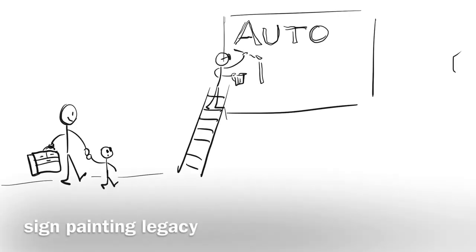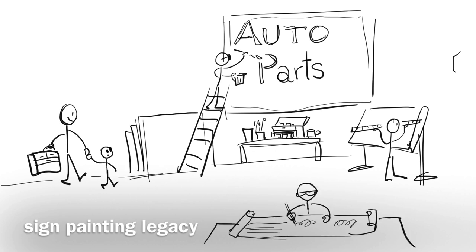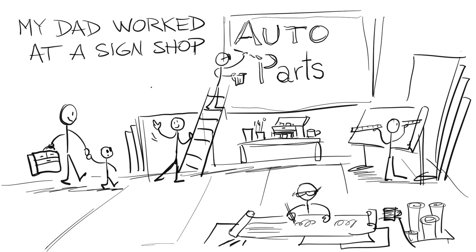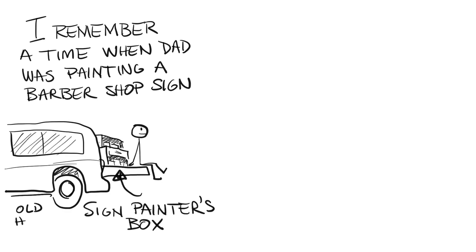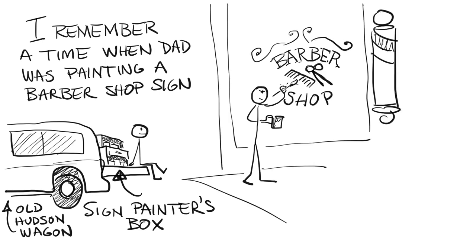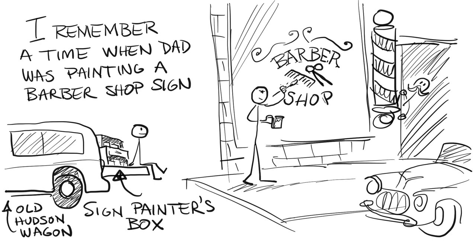Here's a little background of how I learned to paint signs. My dad worked at a sign shop in Garden Grove when I was growing up. I remember a time when dad was painting a barbershop sign, sitting on the old Hudson wagon, just watching them letter the thing almost straight up without even sketching.